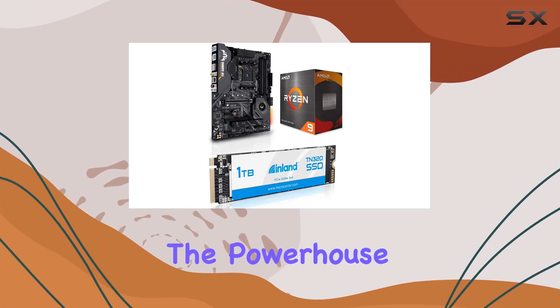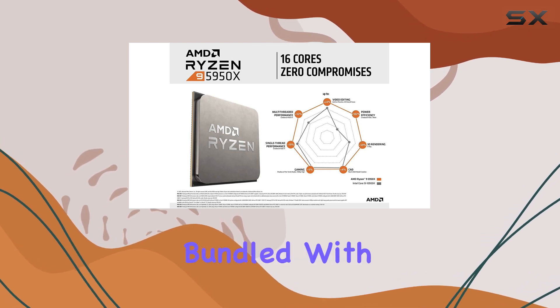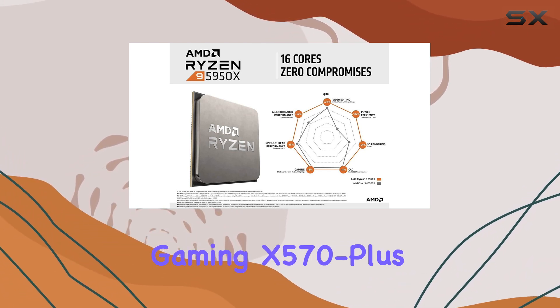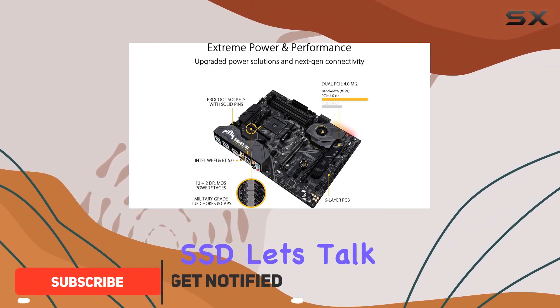Today, we're diving into the powerhouse combination of the AMD Ryzen 9 5950X CPU bundled with the Asus TUF Gaming X570 Plus Wi-Fi motherboard and a 1TB Gen 3 SSD.